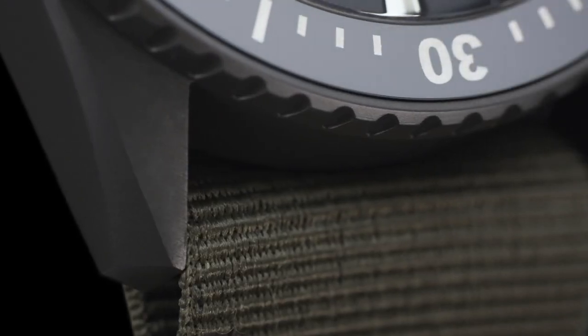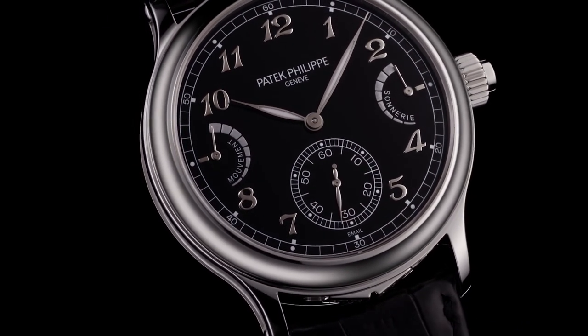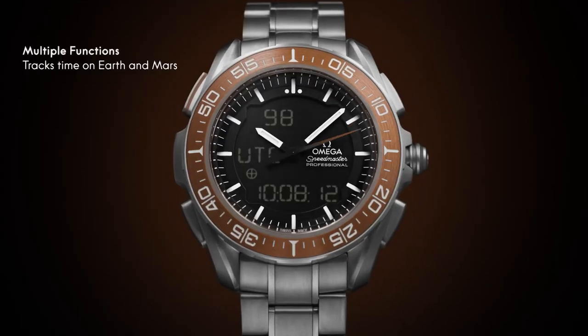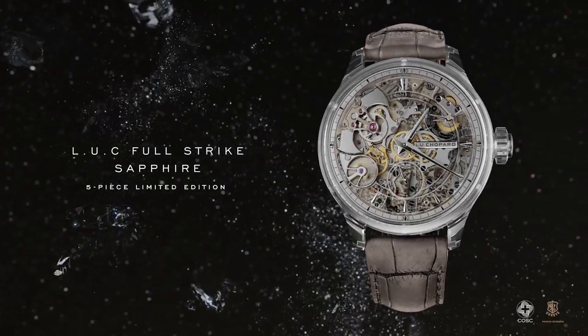Hello friends! If you are looking for the best new luxury watches for men based on specifications, you are in the right place. All the watch product buying links are given in the video description. Please like, comment and subscribe to my channel for more videos and press the bell icon button for new video notifications.